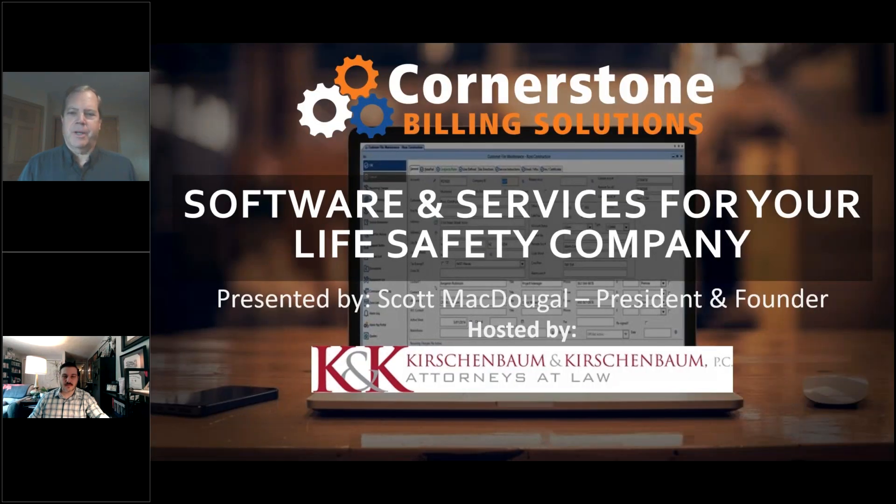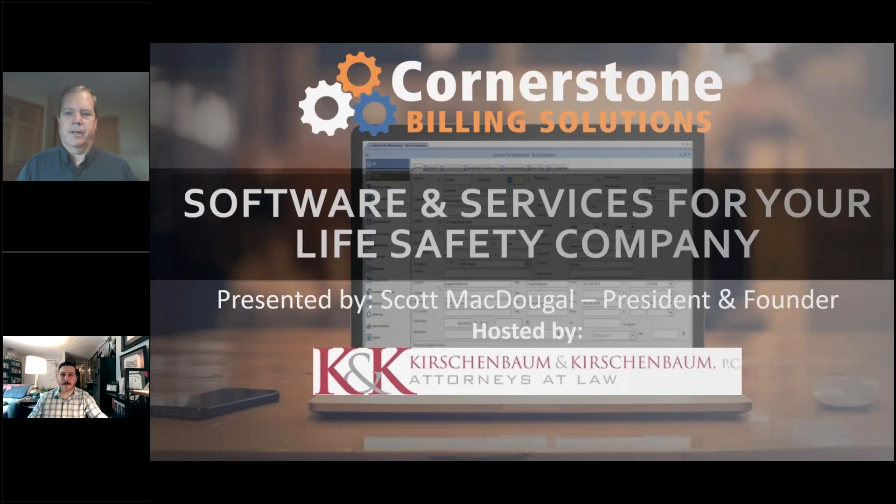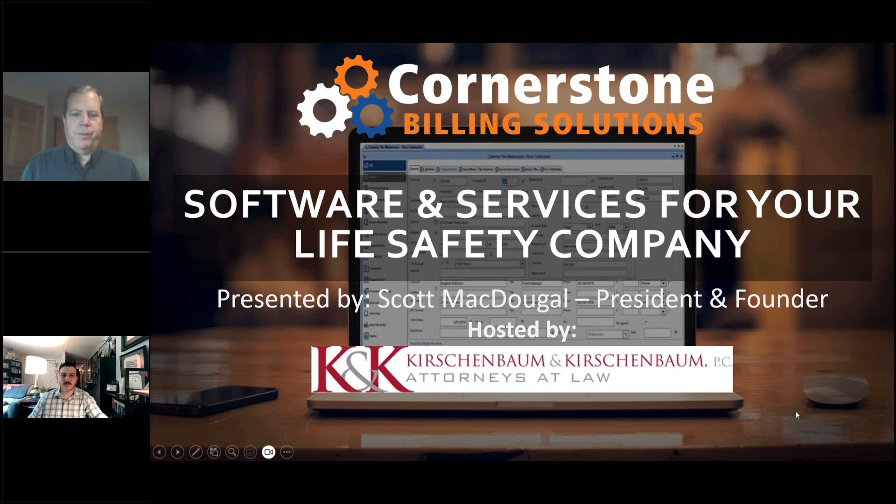Are you seeing my slide deck? Yes, we have your slide presentation. All right. So we've been around for quite a while. We'll go into a little bit of our history, and we'll have plenty of time for Q&A. We've got about 35 to 40 minutes for our presentation and then Q&A, so get your questions ready.